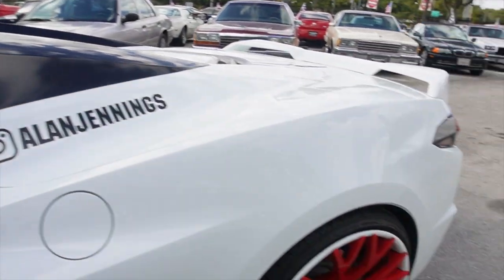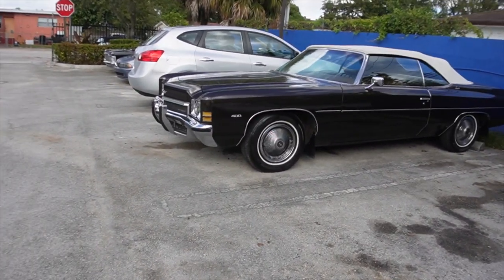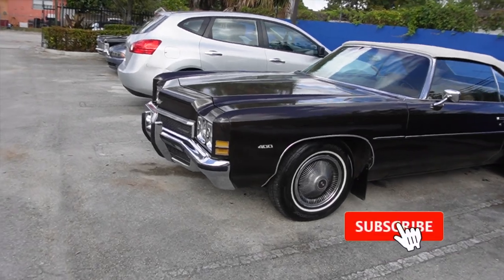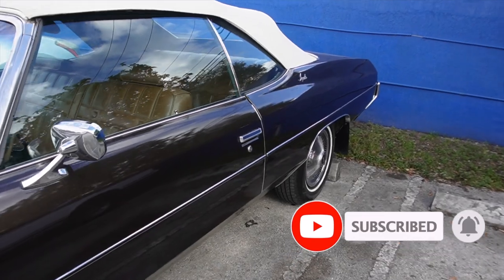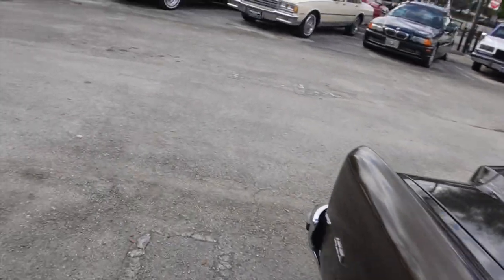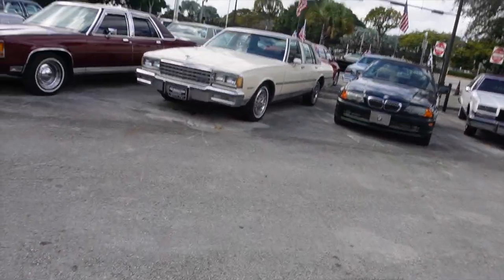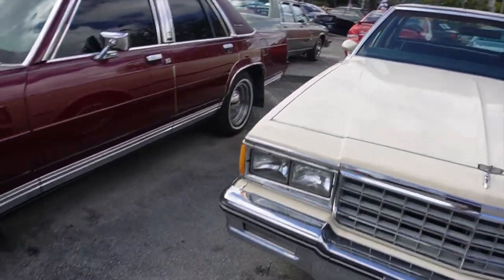Alright, what's going on family — we done made it up here to the Car Connection. They got old school galore out here. It's a 72 hardtop right here, good thing we came to see. Where's that LS at? I want to see that LS. I want to see that Cutlass — they got five Chevys.